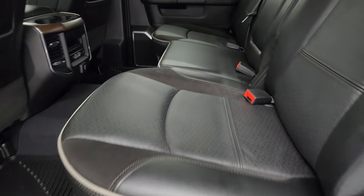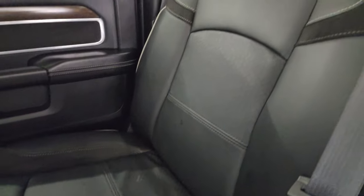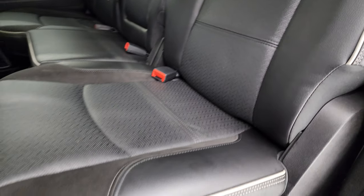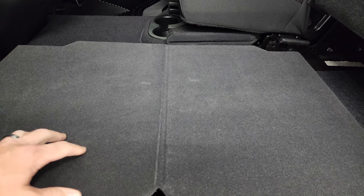Back seats are in fantastic condition. The Laramie Level D package gives you the heated seats back here — no rips or tears. Leather and suede, power slide rear window with the built-in rear defrost.